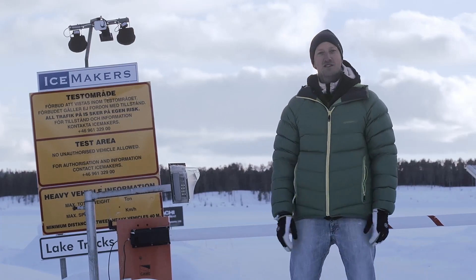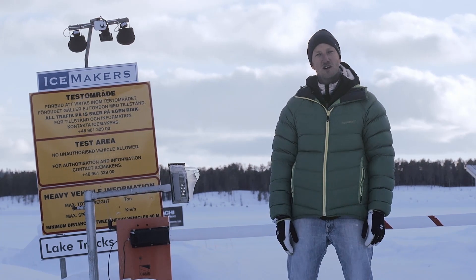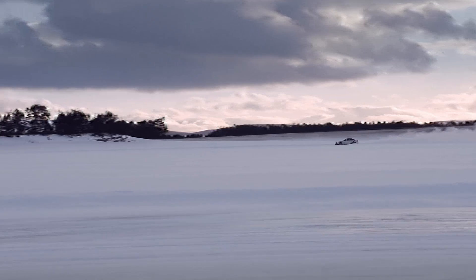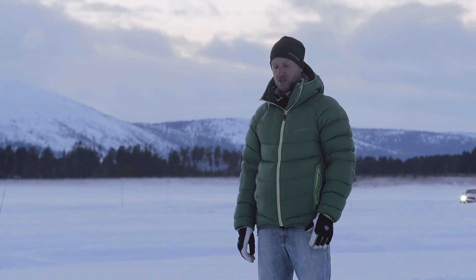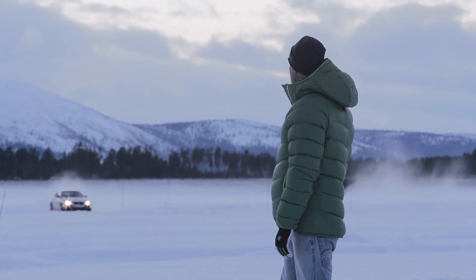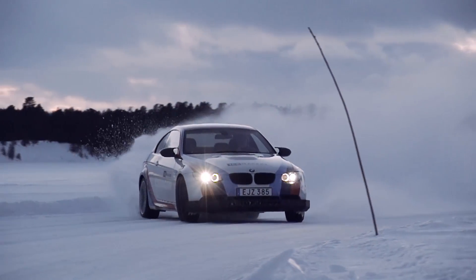This is IceMakers' ice tracks. They are situated on Lake Kaken. This is the place where a lot of European car manufacturers come to try their cars on ice tracks. We use the Kvaser products to measure the performance of the car in these cold conditions. And in this really unfriendly environment, we really need rugged and reliable equipment.